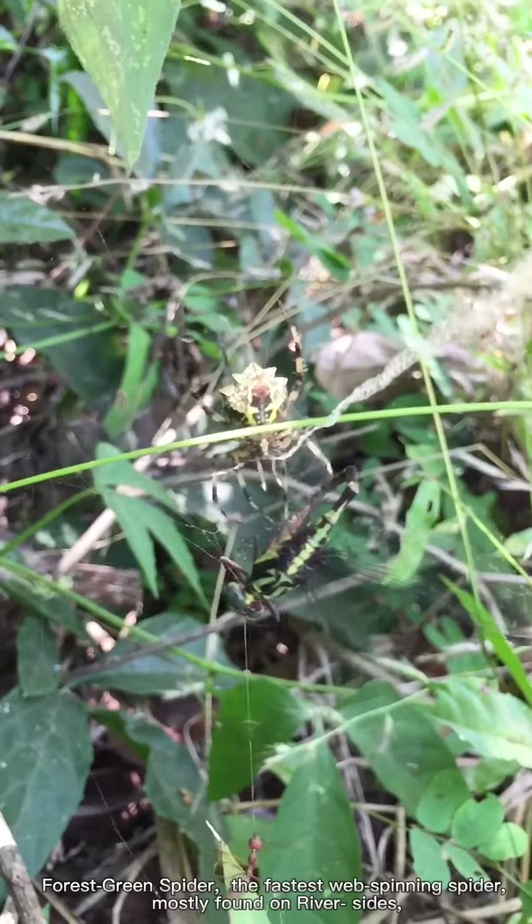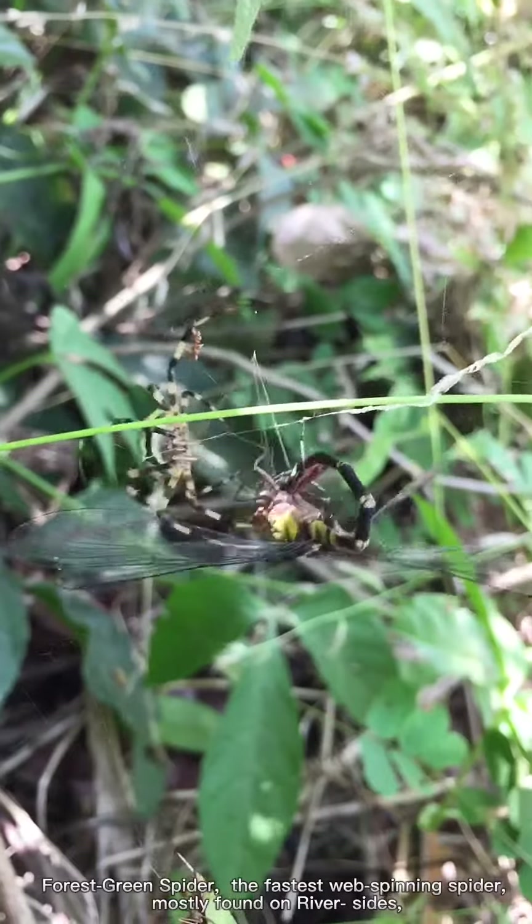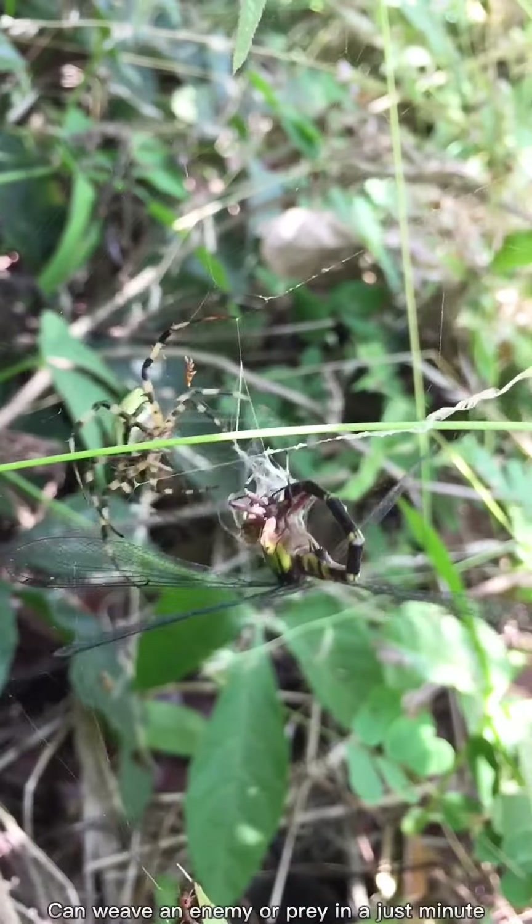The forest green spider, the fastest web-spinning spider, is mostly found on riversides and can weave an enemy or prey in just a minute.